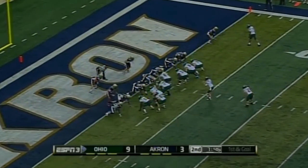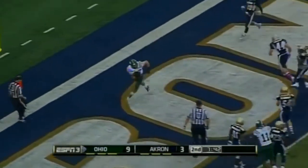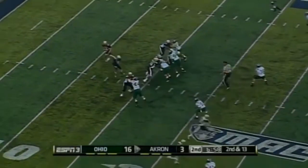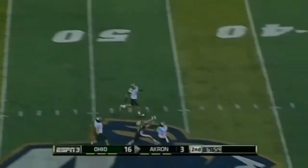Ohio trying to open up a little bit of a lead here on the Zips. Fake it — over the top — touchdown, Bobcats! Perfectly executed. Great fake, throws a beautiful ball.